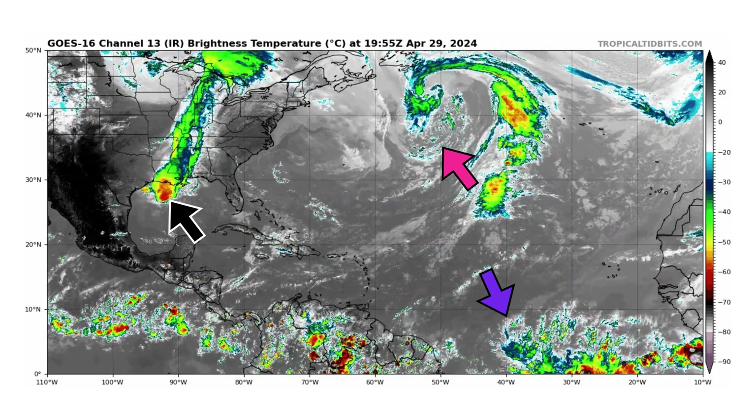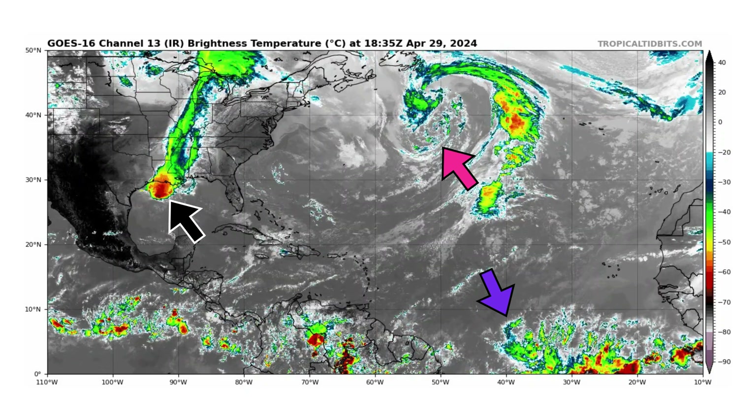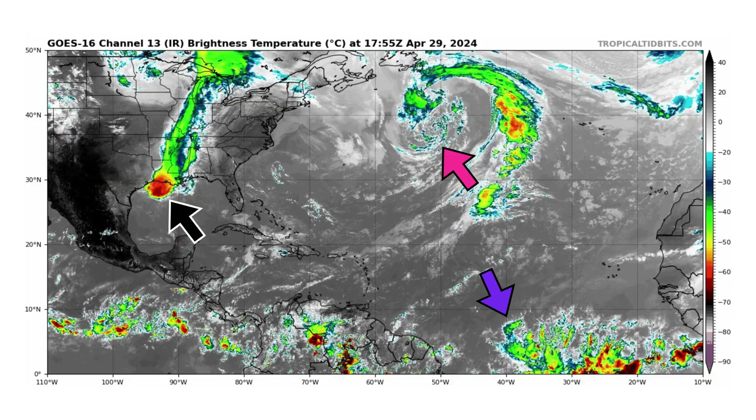Down by our purple arrow, that is the intertropical convergence zone. Over the next few days to a week, maybe 10 days, we could see the first tropical wave coming off the coast of Africa, and this is the general vicinity of where it would be located.